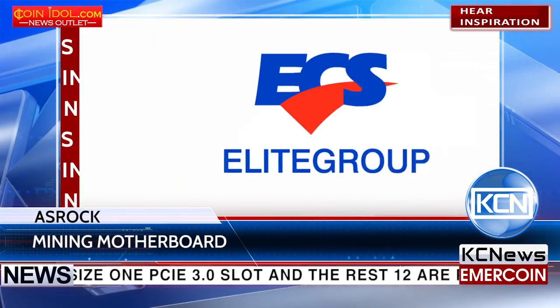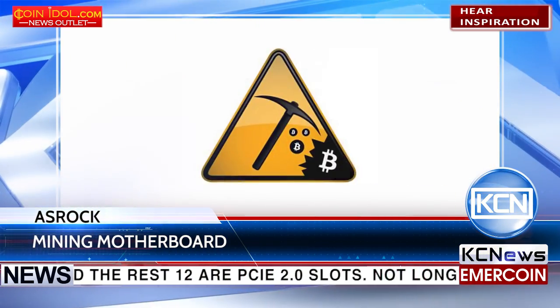Not long ago, SUPOX, Colorful, and Elite Group also introduced motherboards for mining.